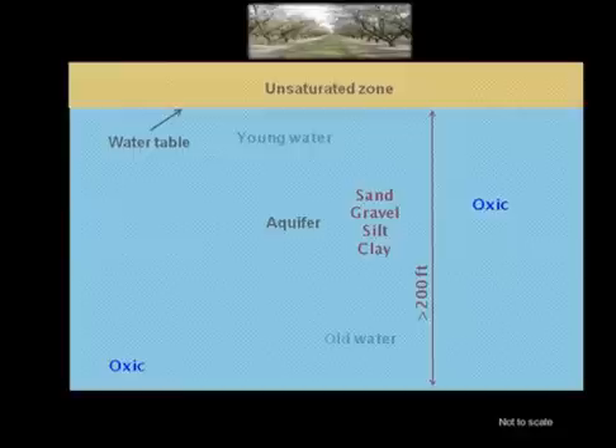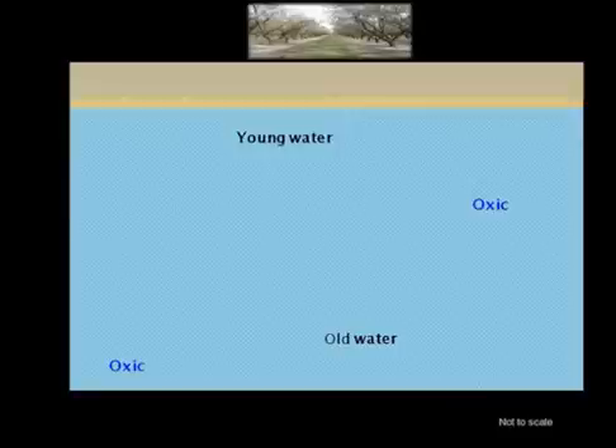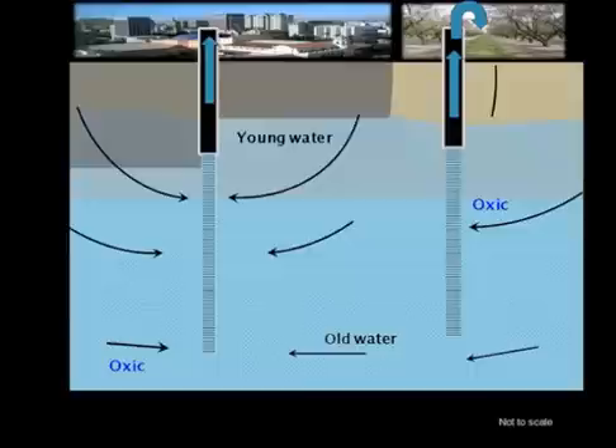The groundwater age is tens to thousands of years old. We use the term young water to describe water that entered an aquifer less than 60 years ago. Our example comes from Modesto, California, where agricultural development followed by more recent urban activity has introduced low concentrations of man-made contaminants into the shallow part of the aquifer. Irrigation combined with water withdrawal at depth has intensified the downward movement of this relatively young, affected water in the aquifer.